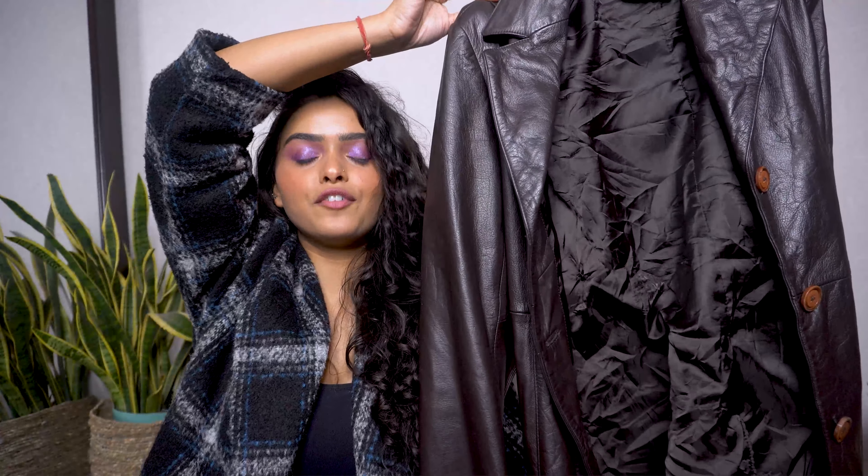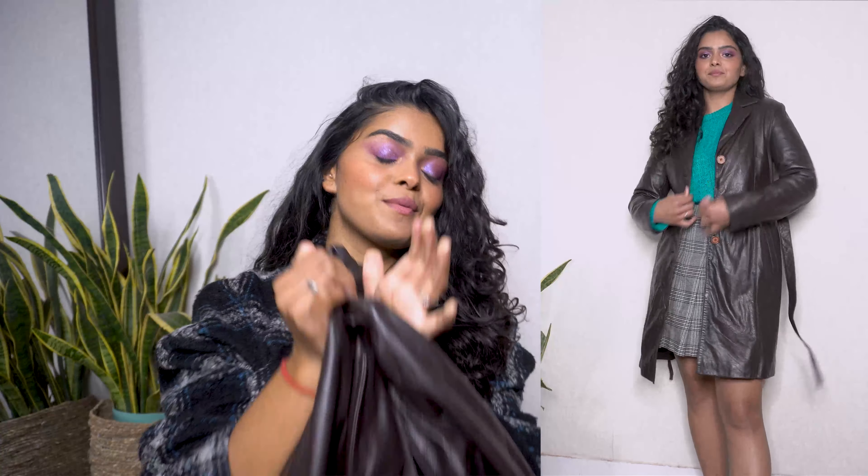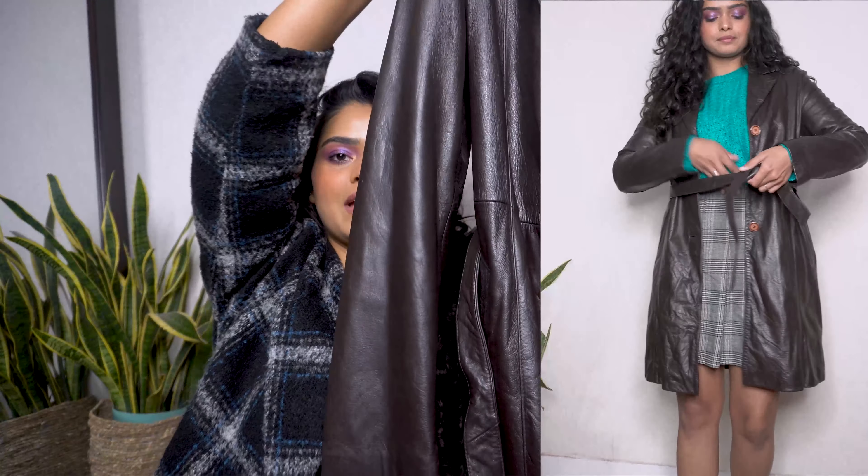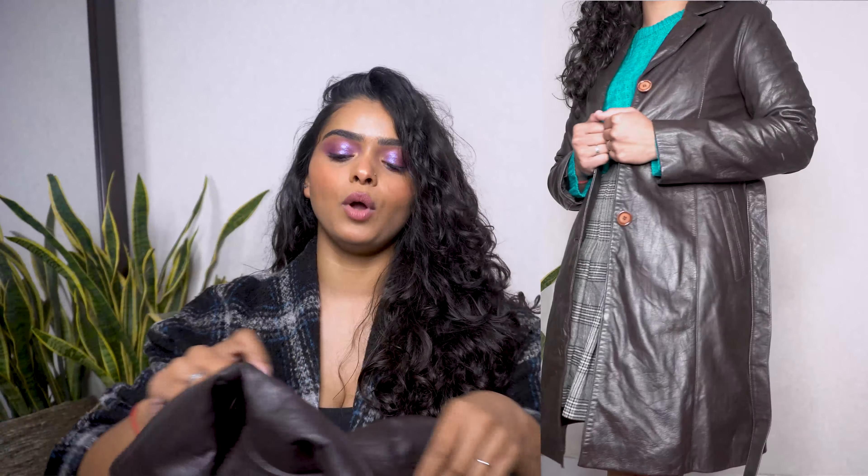Moving on, I have this leather jacket slash trench which I got from Sarojini. I'll mention all the prices on screen. I got this trench coat for myself but the size doesn't fit me, so I'm probably going to sell it on the store. But honestly, who wouldn't be obsessed with a trench like that? The quality is top-notch — it's super heavy. There's just one small defect where a little bit of leather has chipped off, but apart from that the quality is top-notch. It's not the warmest, but what do you expect from faux leather? Looks pretty but just doesn't fit me.